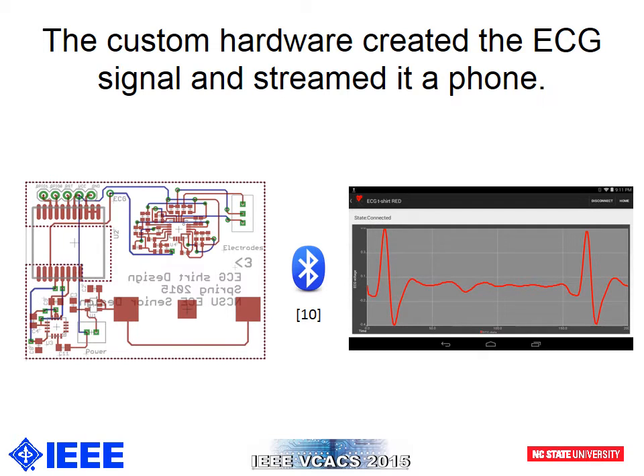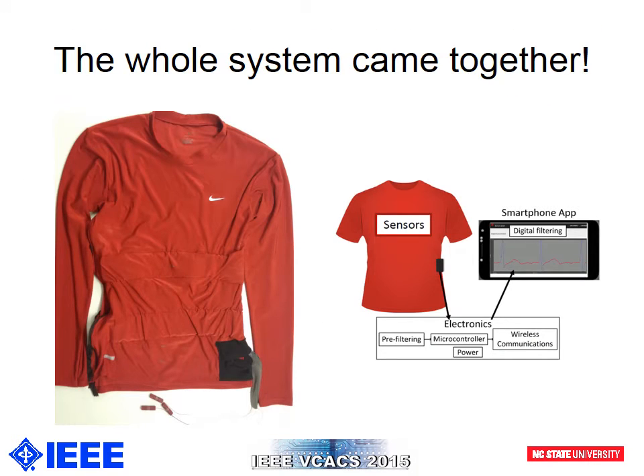Our custom hardware fit in a small enclosure on the shirt. We designed a small PCB that contained an RFduino module, which is a combined Bluetooth Low Energy microcontroller module, power supply, and analog device AD8232 ECG front-end chip. The front-end chip sent the ECG signal to the microcontroller, where it was then sent via Bluetooth to a custom Android application. The final prototype consisted of a tight-fitted shirt with textile electrodes located on the inside. The electronics are placed in a compartment on the side of the shirt. Wires come out of the electronics, go through the shirt through fabric channels, and are attached to the dry electrodes through conductive epoxy.